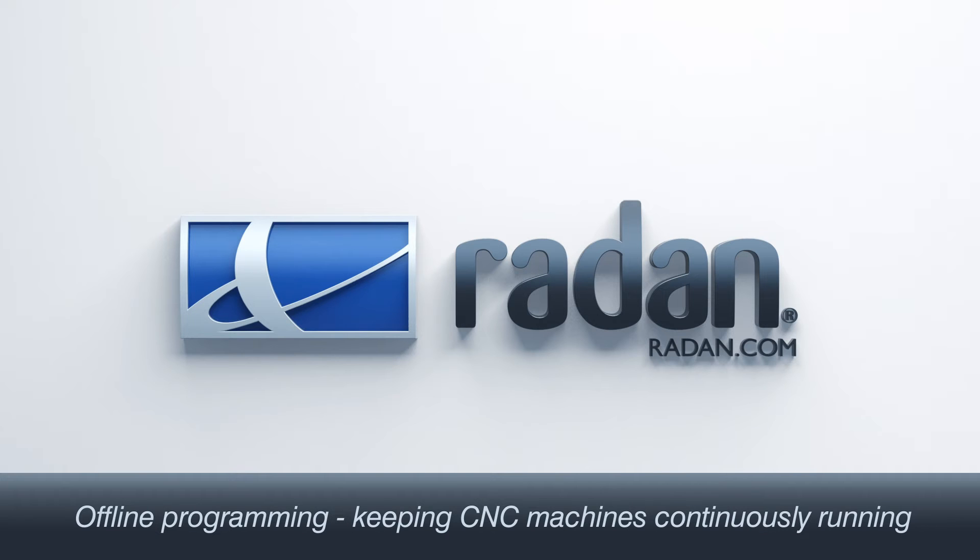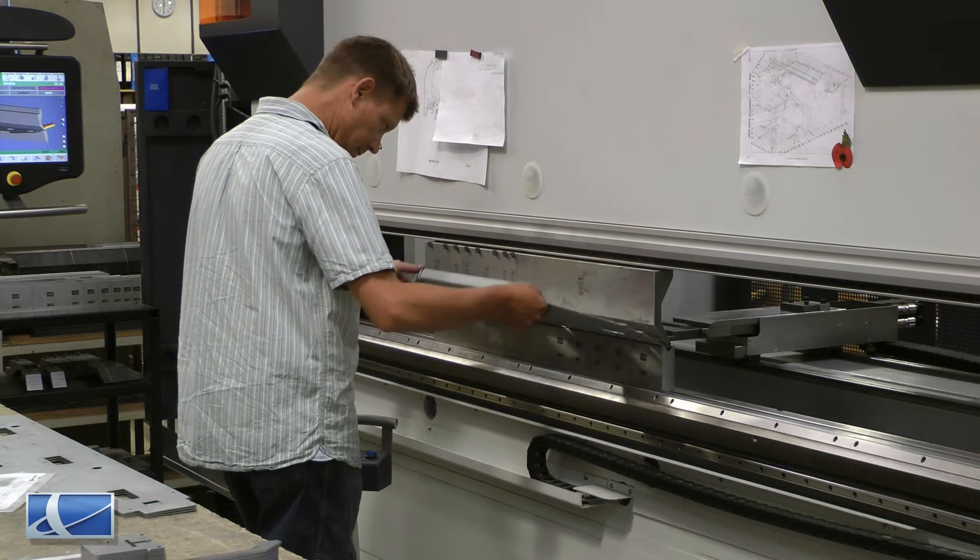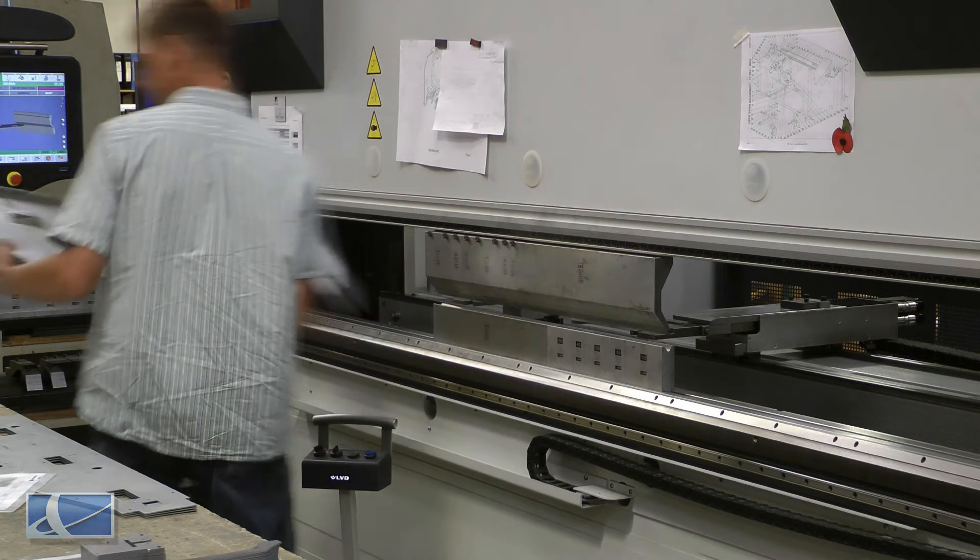Using the offline programming facilities of Radar enables us to prepare the programs and validate that they will work before they go to the machine tool. This enables the machine tool to be continually running in a productive manner.